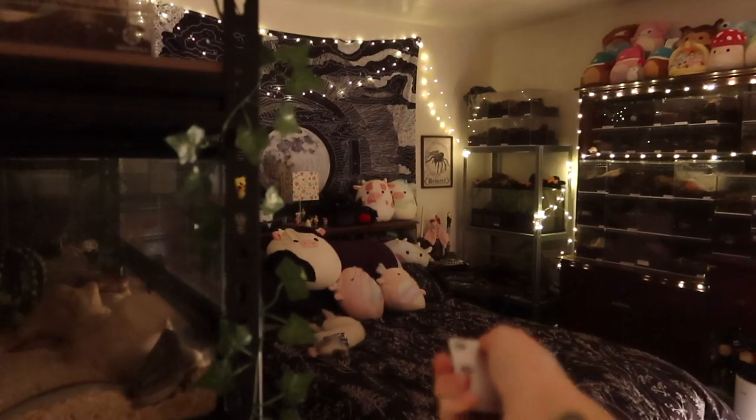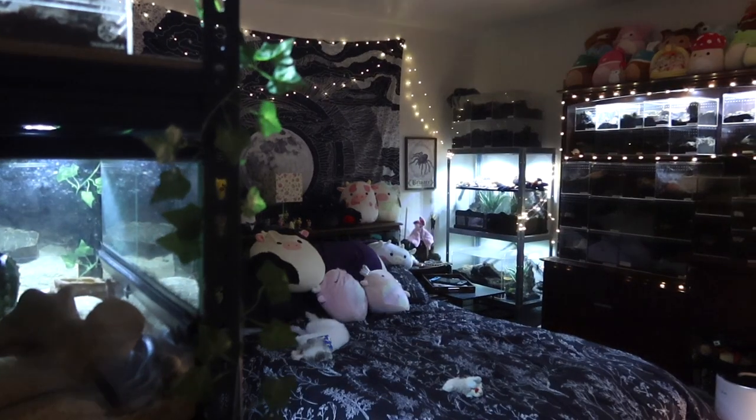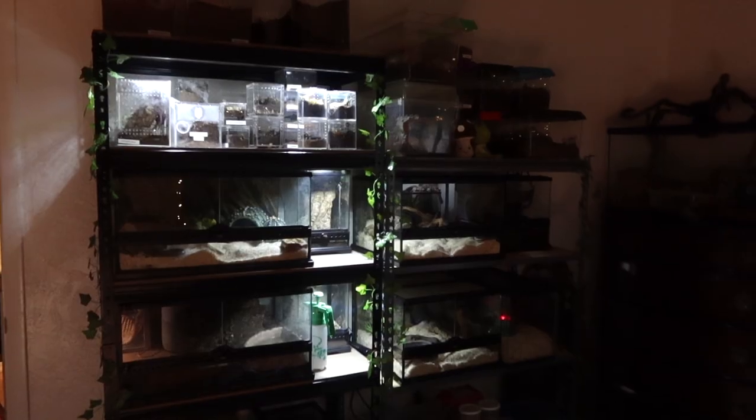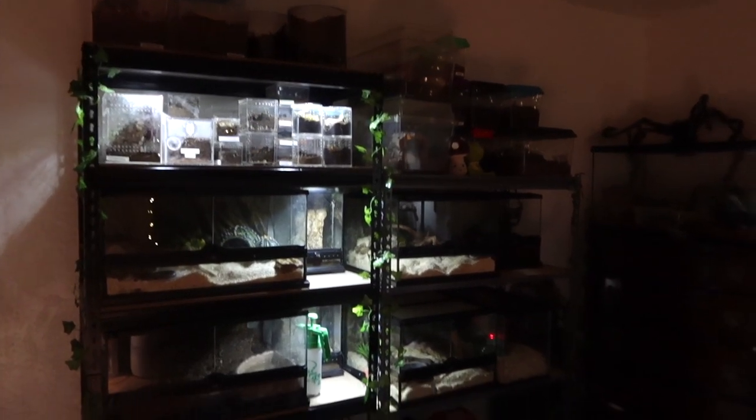But first, I'm actually going to wait for it to get dark because the bulk of my animals are actually nocturnal and they're going to be more active at night. Okay, so this is the entrance to the bedroom. And as you can see, I finally have some lights going on in here, which is really nice. So this is just kind of like an overview of the room.